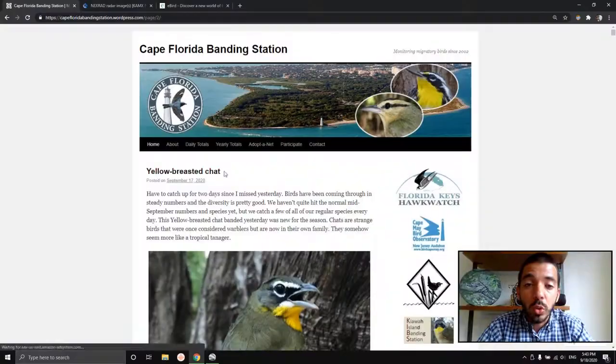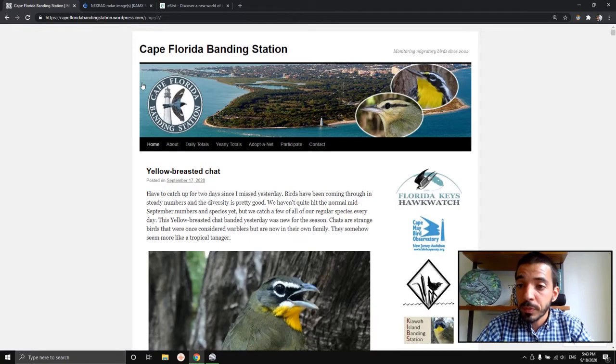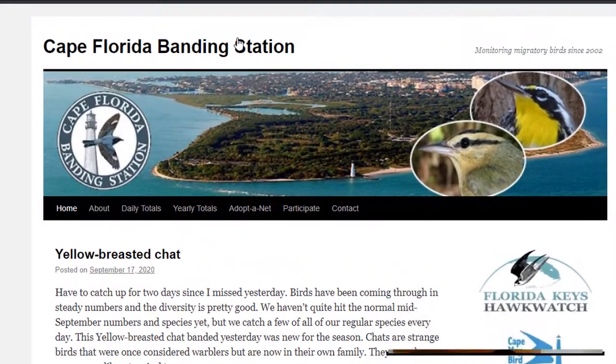This is a video I've been meaning to make for the past few weeks as fall migration has picked up here in South Florida. When I say fall migration, I'm referring to bird migration. I wanted to talk about a few resources that are great for learning more about birds here, and one of them in particular is the Cape Florida Banding Station's blog.